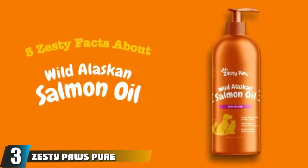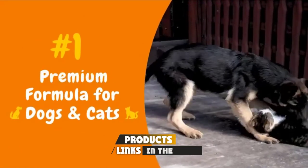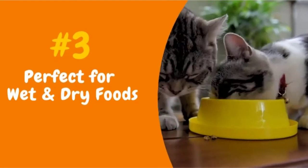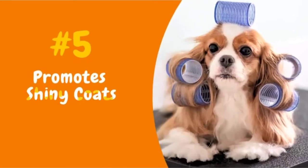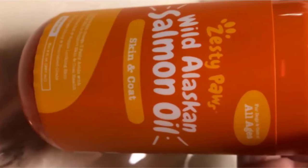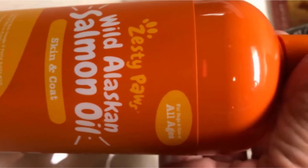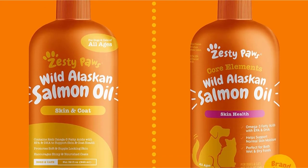The number 3 position is held by Zesty Paws Pure Wild Alaskan Salmon Oil for Dogs. Salmon remains one of the world's best sources of omega-3 essential fatty acids, especially those found in colder waters due to the abundance of phytoplanktons, one of the principal sources of omega-3 fatty acids. Zesty Paws puts all the health-giving benefits of omega-3 into its Pure Salmon Oil, giving your dog up to 120 mg of EPA and 130 mg of DHA per ml. It contains only one ingredient — salmon oil — which is welcome news for those who want to easily identify potential triggers if their dog has a reaction.